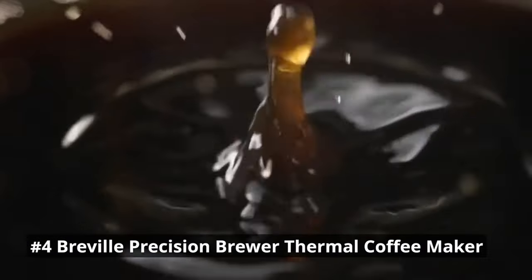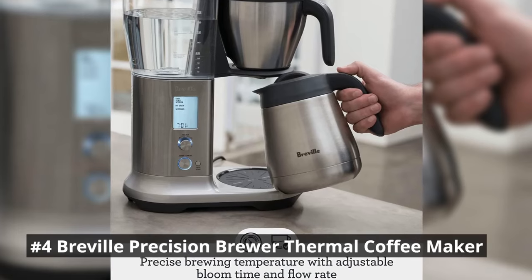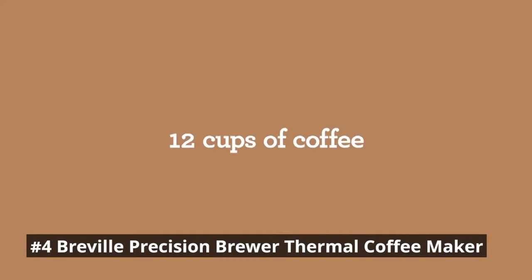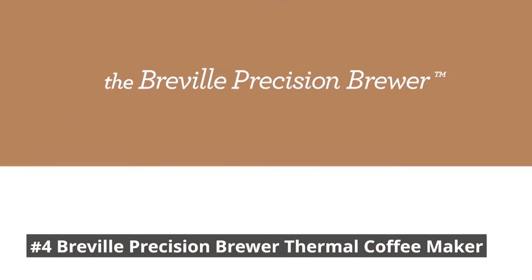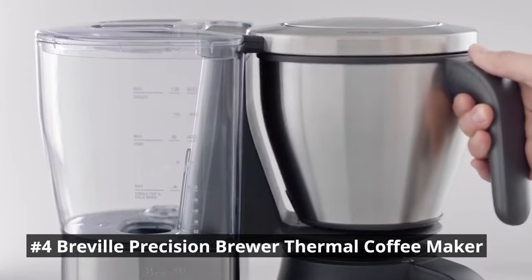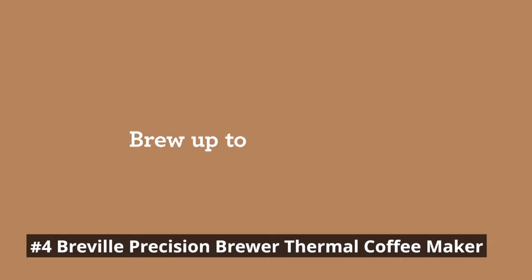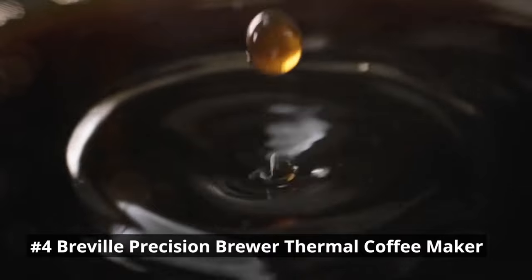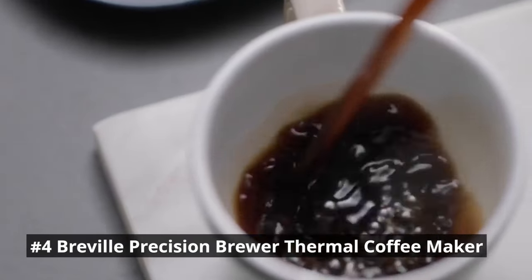With its sleek design and advanced features, the Breville Precision Brewer is an excellent choice for those seeking a top-tier coffee maker. It sets a new standard for precision and versatility in home coffee brewing. With precise temperature control, a wide range of brewing options, a large thermal carafe, and a user-friendly interface, it offers an exceptional coffee experience tailored to even the most discerning coffee lovers.